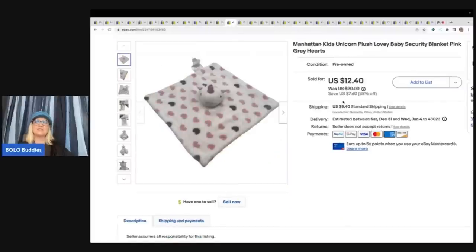This next item is a Manhattan Kids Unicorn Plush Lovie — it's a security blanket. I got this off of Wholesale, which is a website where resellers sell to other resellers. I have a referral link down below — if you join using that link you'll get a $10 credit. I bought a plush lot and listed the items to resell. My cost of goods for this item was $1.68 and I sold it for $12.40 plus shipping.